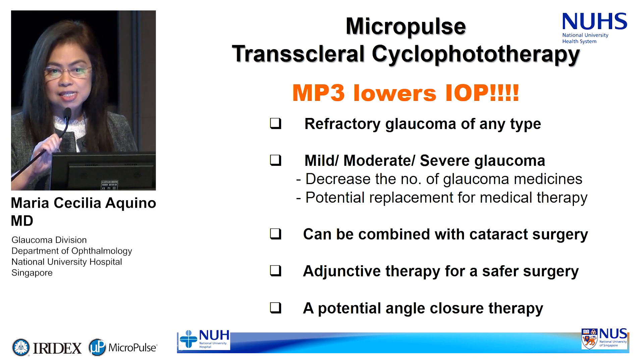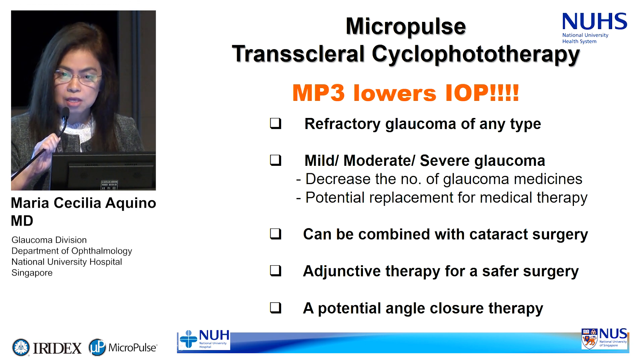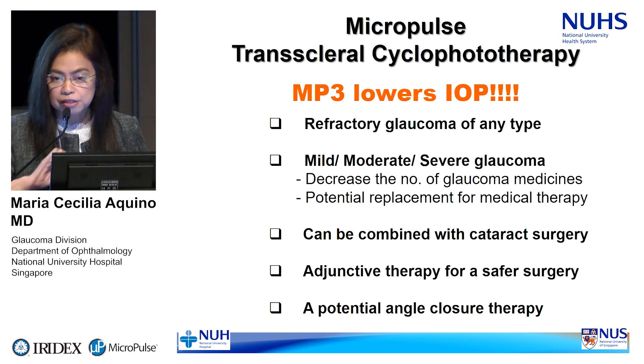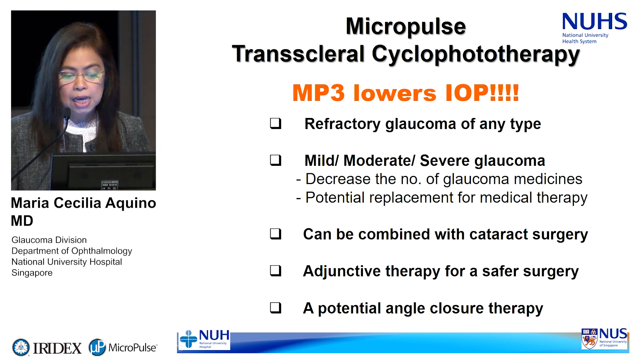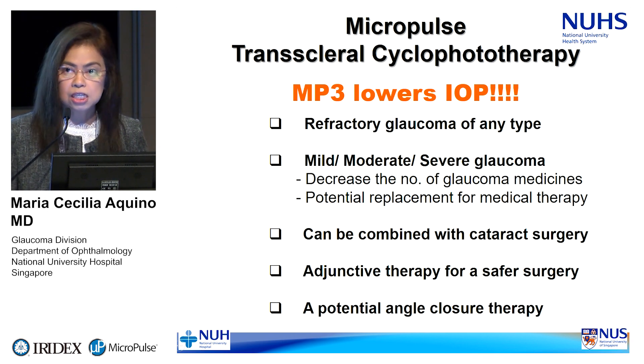In our experience, we call it MP3 for short — micropulse transcleral cyclophototherapy. Based on our decade of experience, this particular laser lowers IOP across different types and spectrums of glaucoma: refractory glaucoma of any type, mild, moderate, and severe. It can be combined with cataract surgery, is a good adjunctive therapy for safer surgery, and in the future, a potential therapy for angle closure.